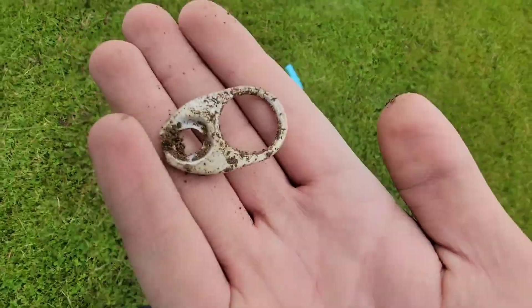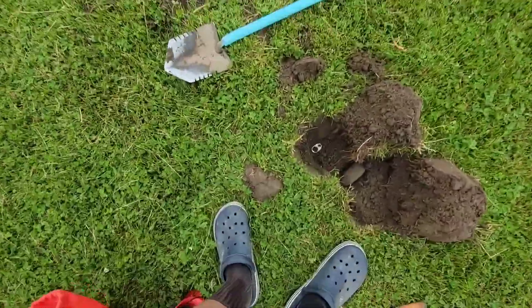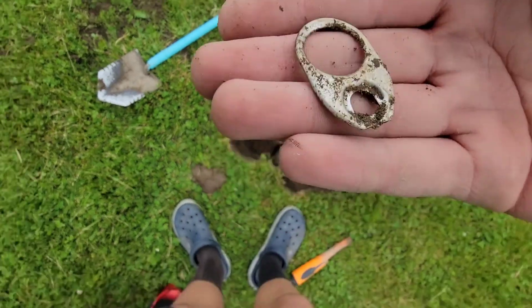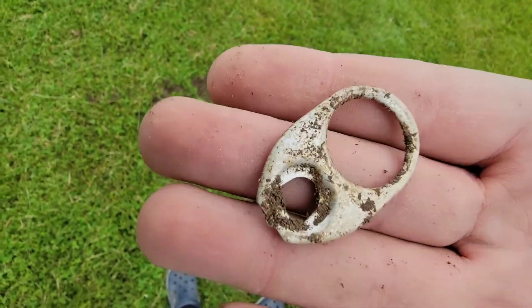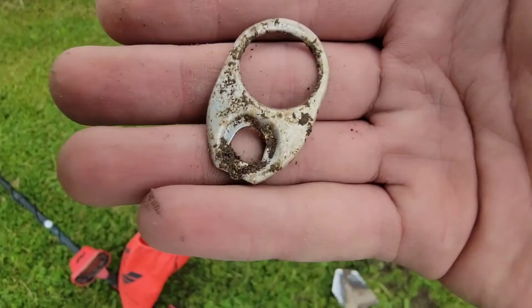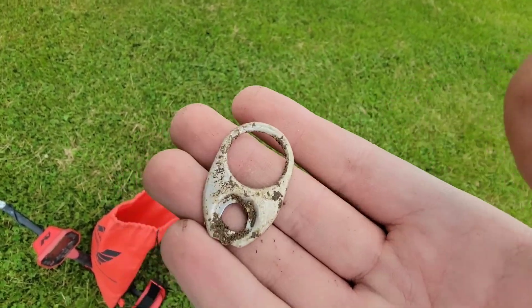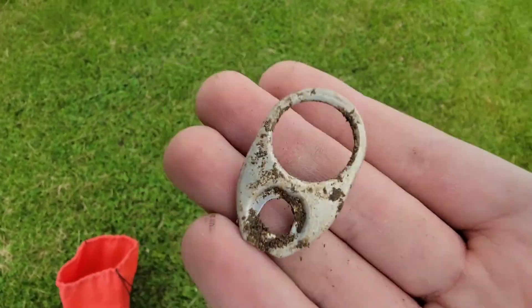I found probably one of the biggest pull tabs I've ever found. Look at that — usually they're like half as small as this. So it must be an older type of pull tab, maybe for a can like a can of beans, one of those type of cans.